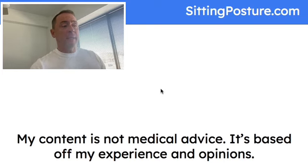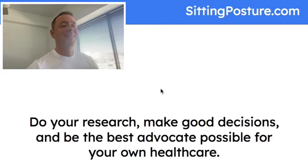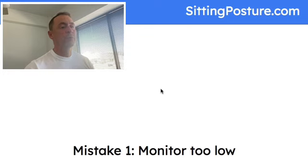A quick fine print here: my content is not medical advice. It's based off my experience and my opinions. I talk about good habits that have helped me live a higher quality sedentary lifestyle. Do your research, make good decisions, and be the best advocate possible for your own health care.